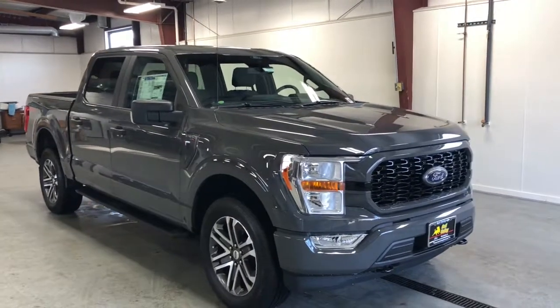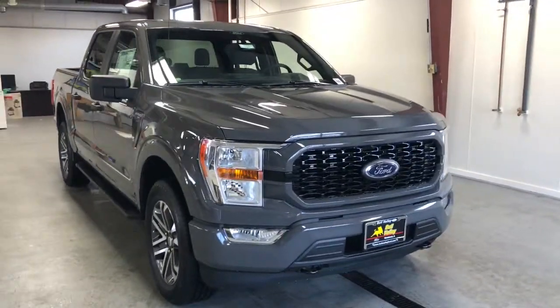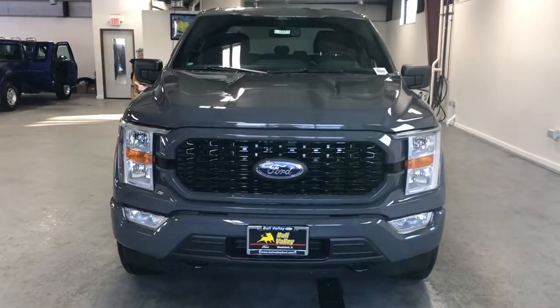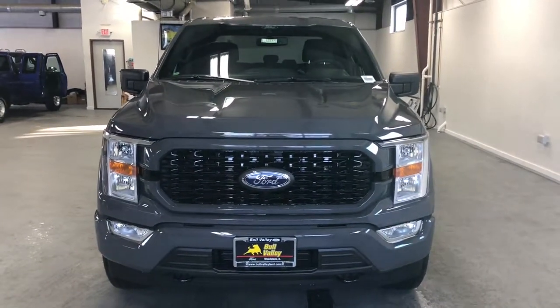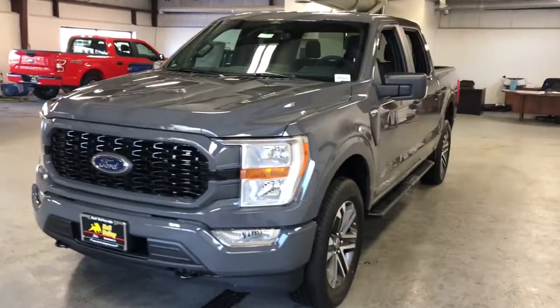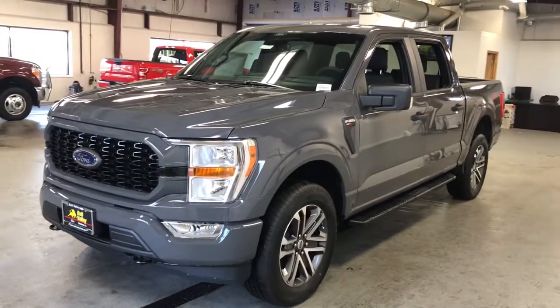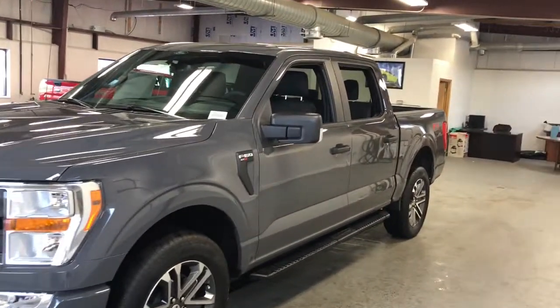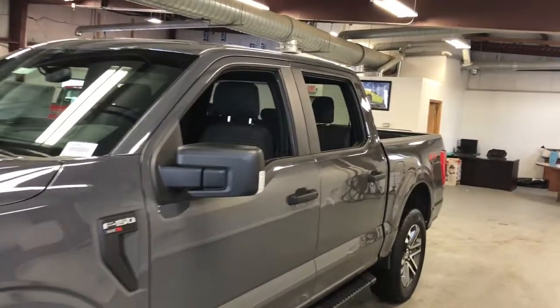Enjoy the view of this 2021 Ford F-150. Enjoy a new level of ease and confidence whether at work or play when you're in this F-150. Available features let you customize its hard-working bed, and a unique combination of military-grade aluminum alloy and high-strength steel give you the edge with class-leading towing and payload capabilities.